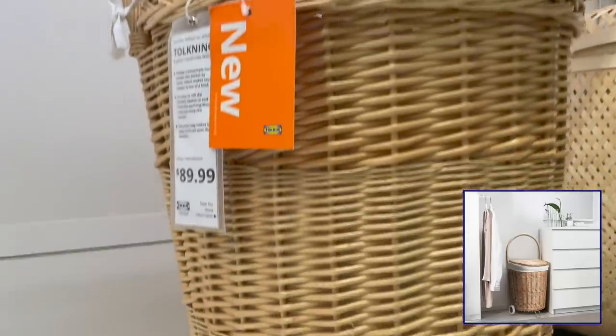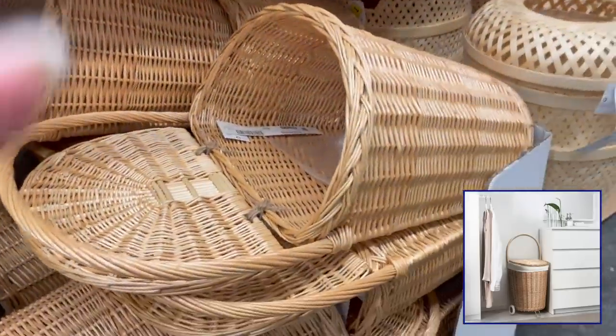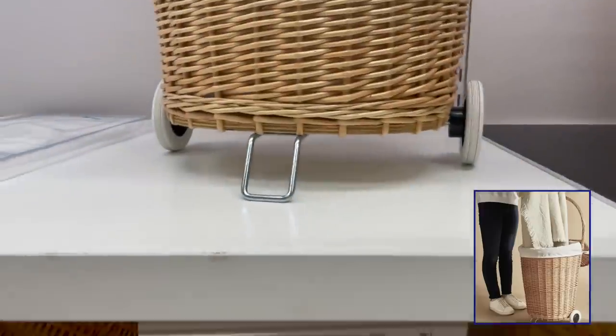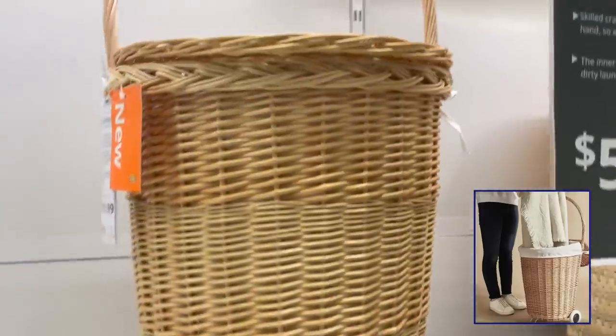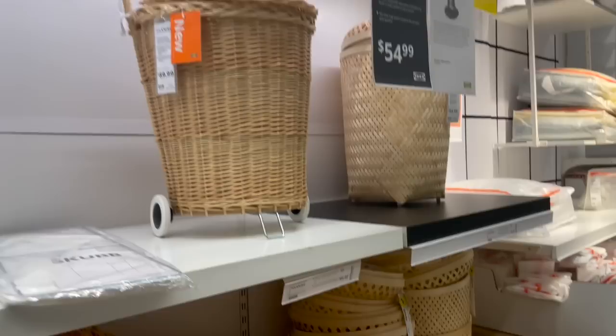I really love this laundry basket with wheels. It makes it so easy and convenient to roll everything around. The basket is made of hand-woven rattan and the material is quite sturdy. Like all of Ikea's other rattan pieces, these are really high in quality.